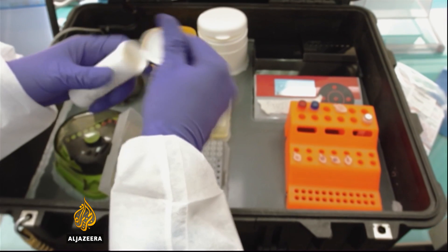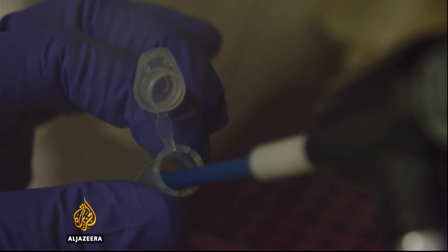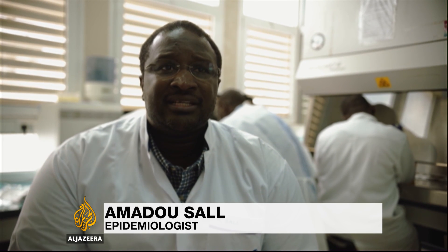With just a tiny blood sample, Sal and his team can detect whether a person or even a mosquito is infected with the virus. These machines inside the bag allow us to find out the genetic makeup of the virus no matter where it's located — whether found in the blood, urine, or any other bodily fluid.